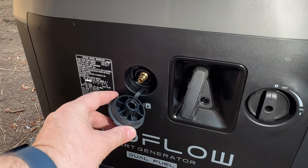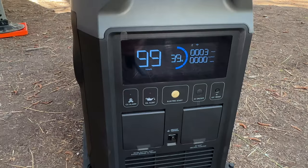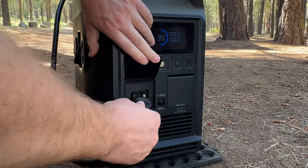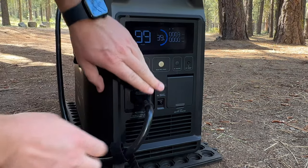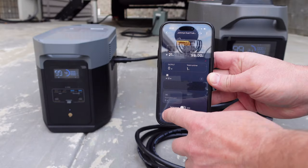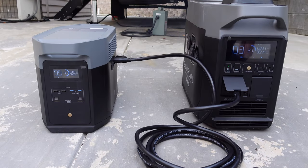The smart generator can provide 1,800 watts of output as a standalone generator, but where it really shines is by using the DC cable and plugging it directly into EcoFlow products like the Delta Pro. You can manually start and stop the smart generator, or within the app, fully automate it to start and stop whenever you need it to.